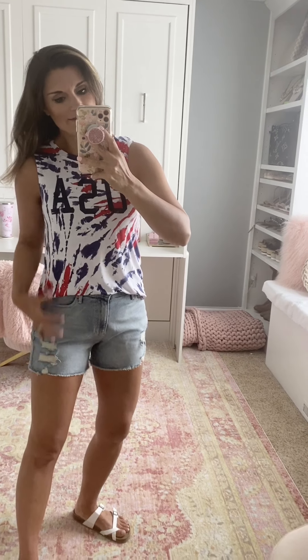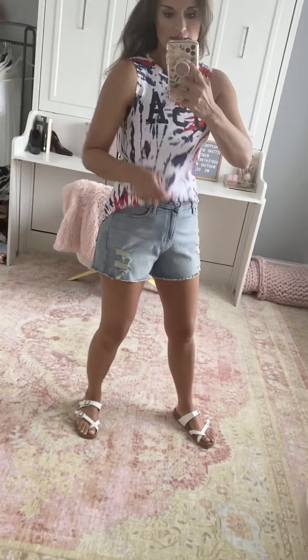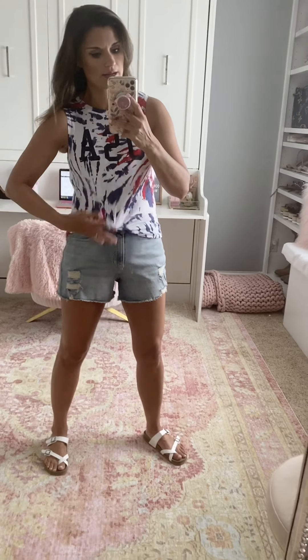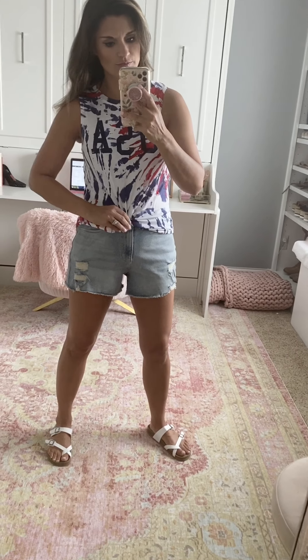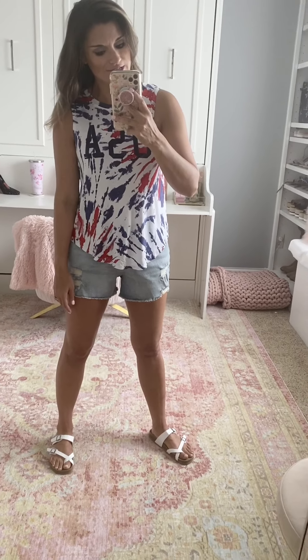Here's another tank that would be great for a 4th of July party — it says USA and it's on point with all of the tie-dye in red, white, and blue. It's so cute and true to size — I'm wearing the small. It is the softest material. If you untuck it, it is a little bit longer in the front so you can wear it tucked or untucked, or even knot it right here for a super cute look. Paired with the same shorts — true to size, I'm wearing the four — and the sandals are true to size as well.